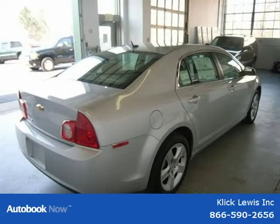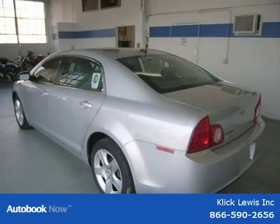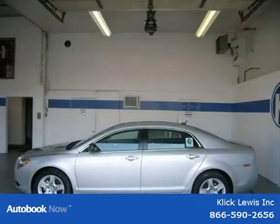This 2011 Chevrolet Malibu is located in Palmar, PA and has zero miles on it. This has a beautiful silver ice metallic exterior paint color, which is complemented by a titanium with custom cloth interior color.